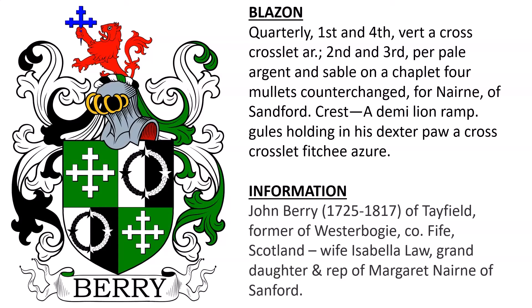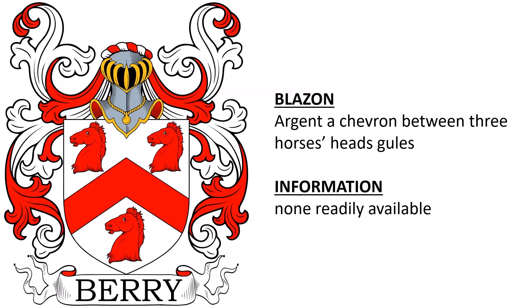Next we have Argent, a chevron between three horse heads Gules. I wasn't able to find much information on this one. If you have details on this, please post in the comments.